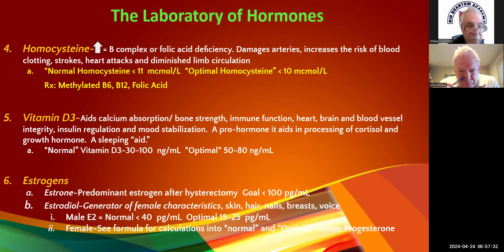For estrone, you want it to be less than 100. If it's greater than 100, they're almost invariably metabolizing into the damaging 4 and 16 hydroxy estrone pathways.